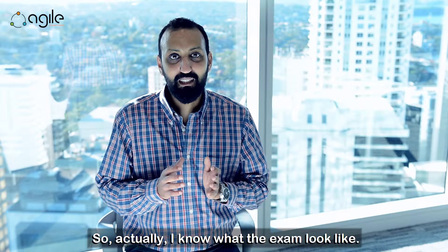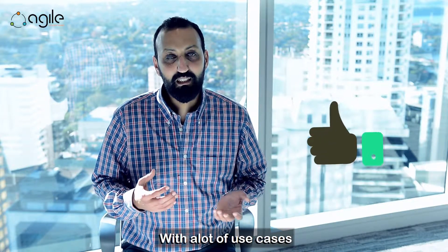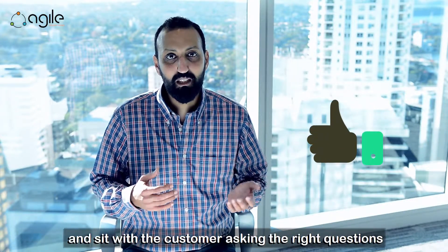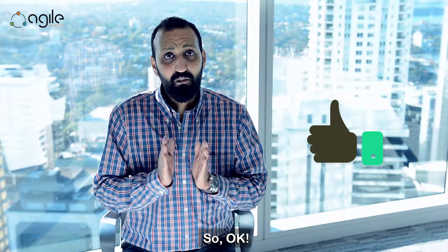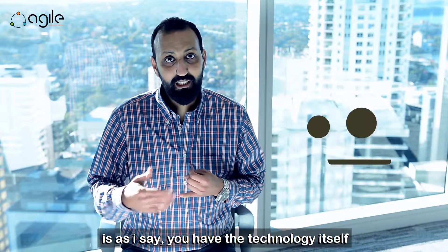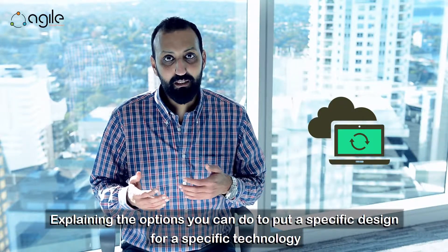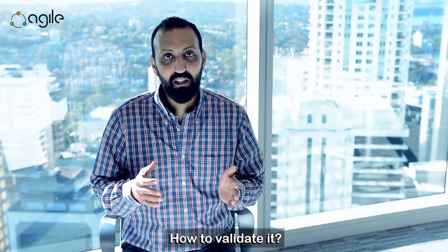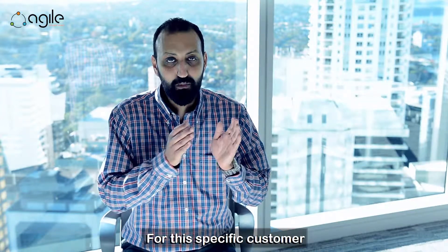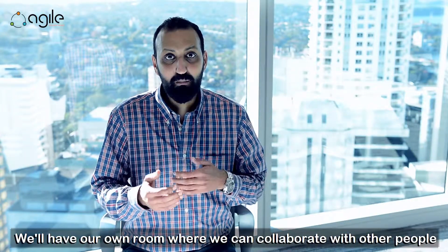I know how the exam looks like. We are trying to go and sit for the exam well prepared, with a lot of use cases and actual design discussion — understanding how to analyze requirements and ask the customer the right questions. Our training covers the technology itself, the design options available, how to validate and weigh them, and how to decide the best option for a specific customer and industry. We'll also have plenty of sample questions and our own collaboration room to work with other people.